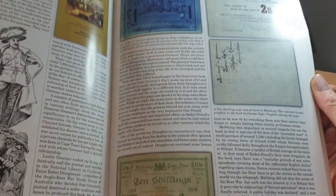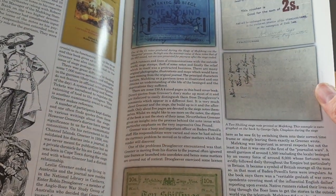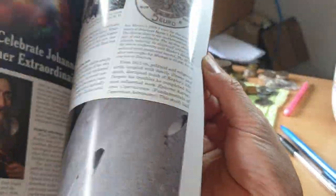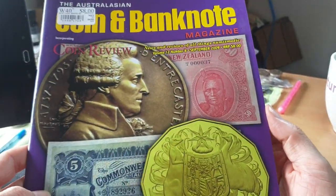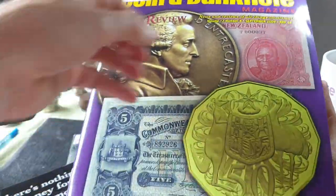Here's one of our siege banknotes — this is a South African one, not bad. Let's have a look at the September issue — it's got the rare 50 pound note from New Zealand and also an Australian five pound note.